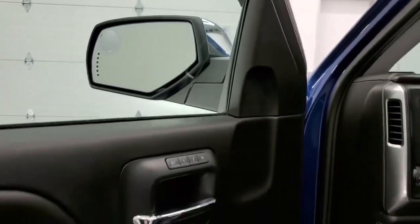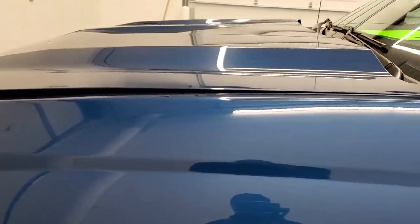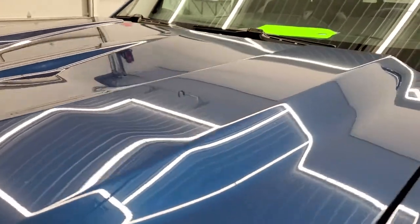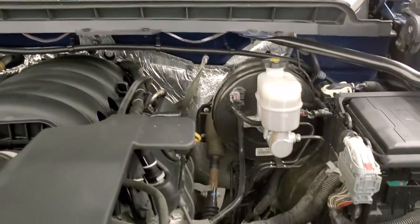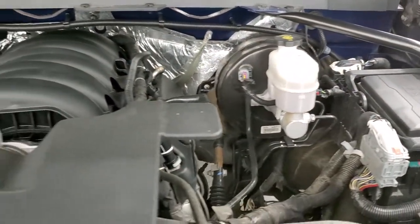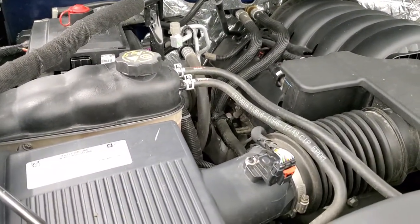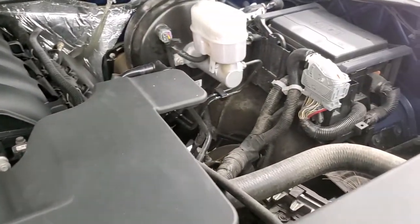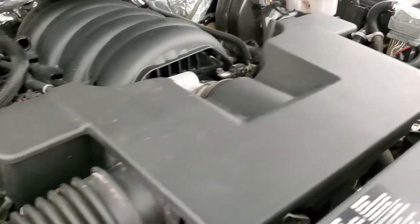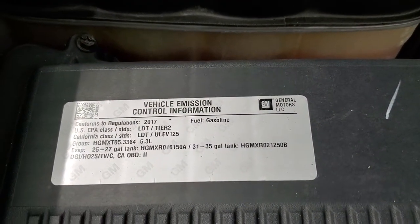Starts right up. I would personally like to thank you for checking out the video today, and hopefully from this HD video you will have been able to tell just how clean this truck is all the way around, inside and out. Under the hood we have the 5.3 liter V8 motor. Engine bay is very clean, runs very smooth. This truck has been fully safetied and inspected by our service shop with a fresh oil and filter change — all the fluids have been checked and topped off, and this ride is 100% ready to go.